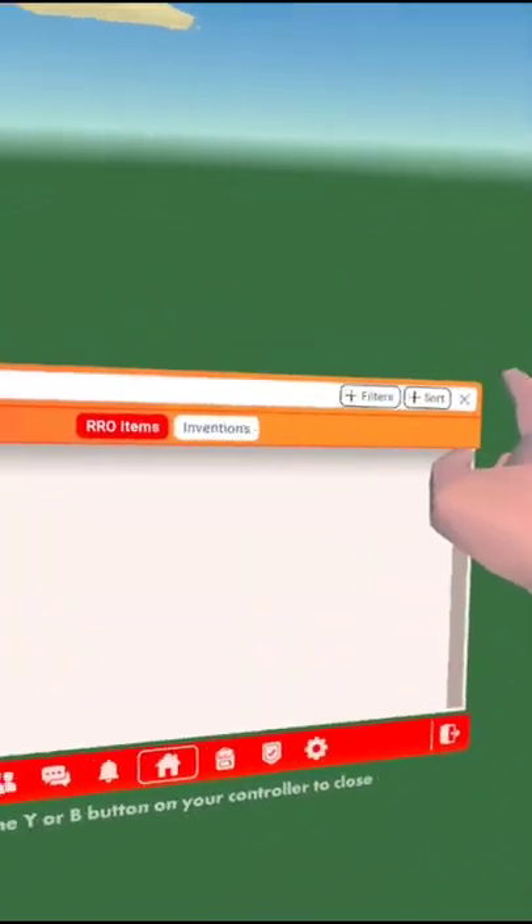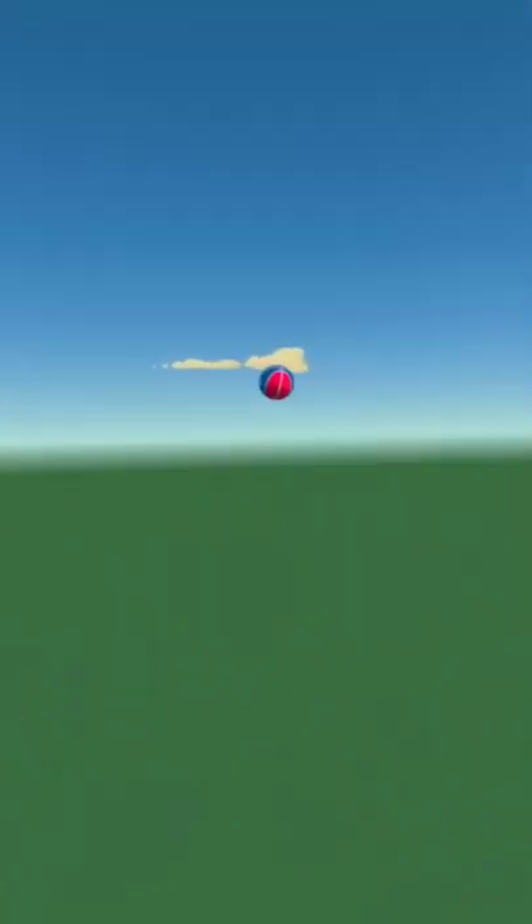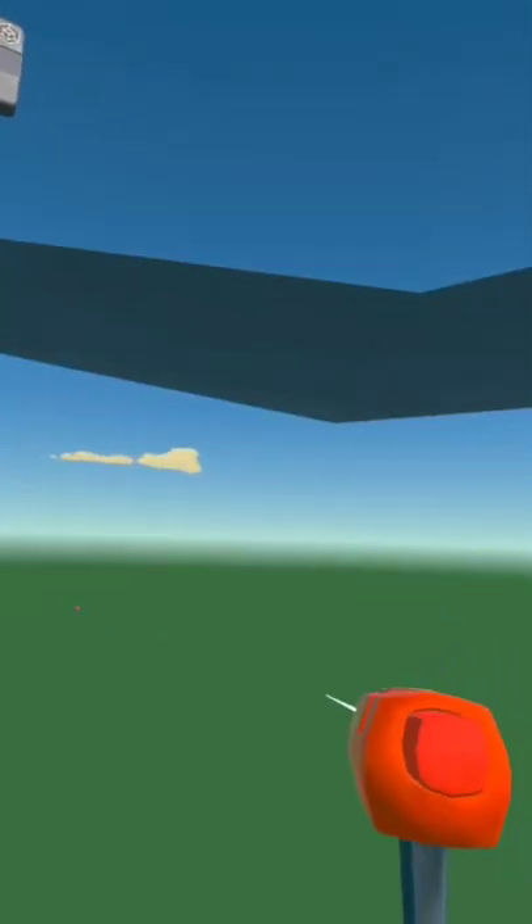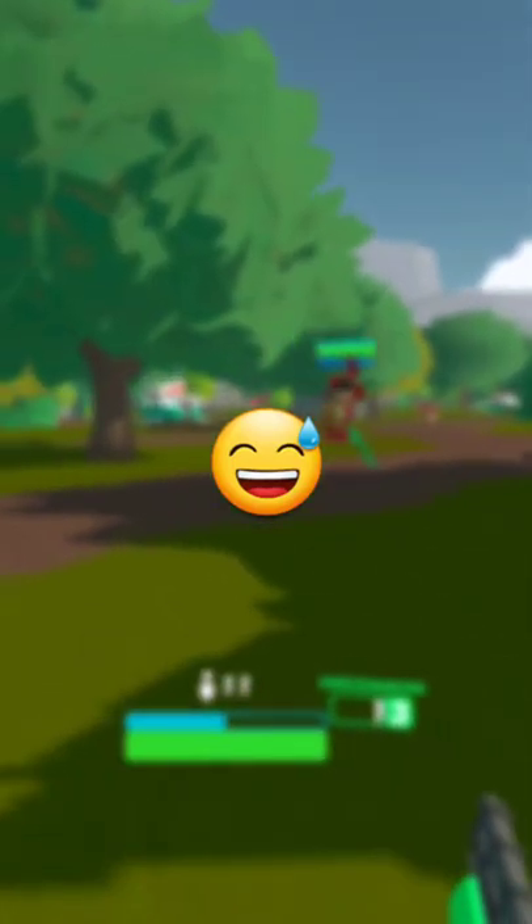You can actually still recreate this glitch by just going into a dimension store and typing in tennis ball. Most of the results are just basketball recolors. However, some of them are actually the tennis ball, and when you try to spawn it in, the exact same thing will happen — it would just spawn a rock instead. So either the invention is actually just a rock and I'm getting trolled, or they never actually fixed it.